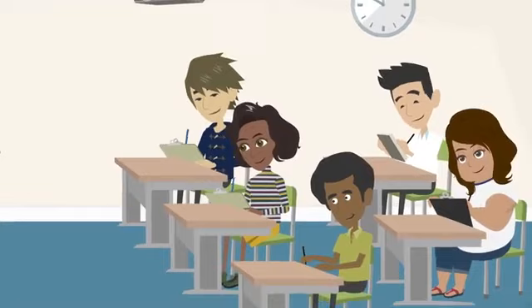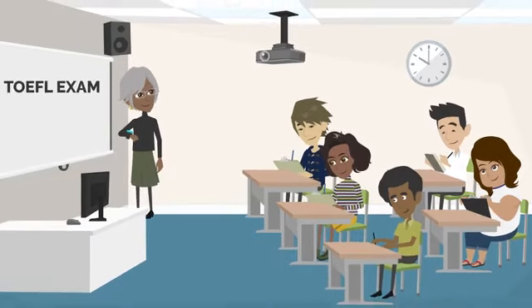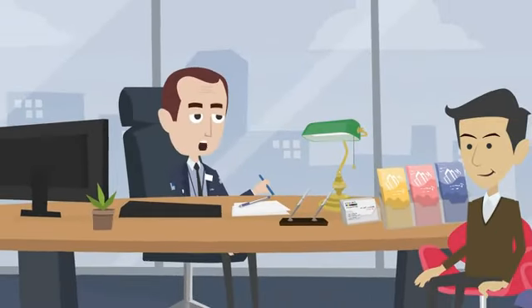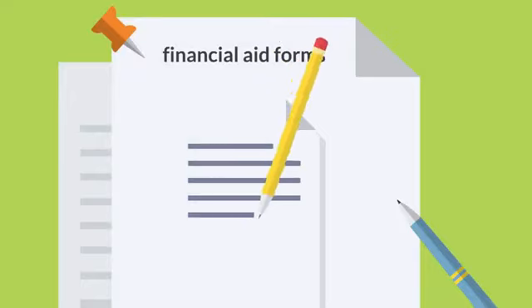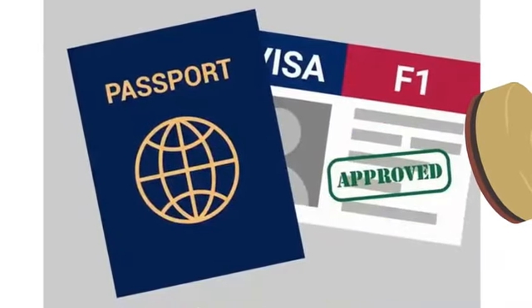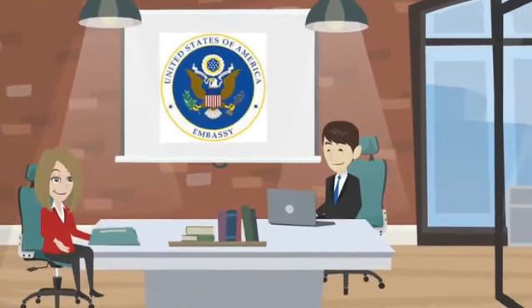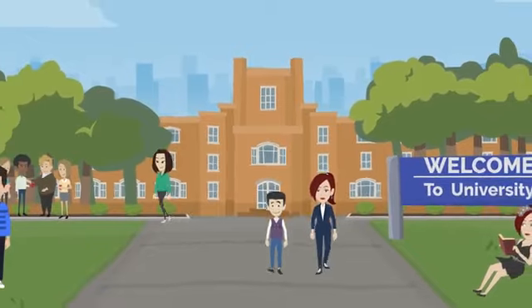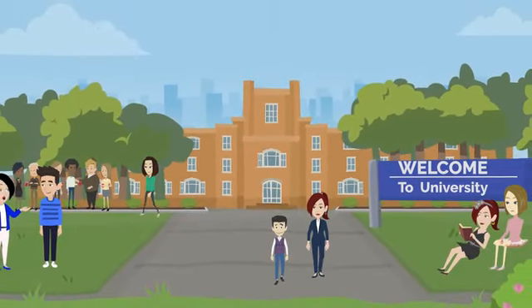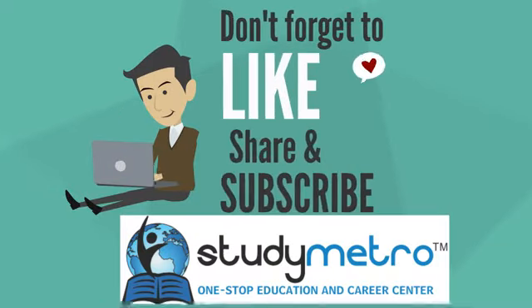One key requirement for international students is proficiency in English. Most colleges and universities require students to take an English proficiency exam such as the TOEFL or IELTS. Another important requirement is demonstrating that you have the financial resources to pay for your education, which may include submitting documentation of your financial situation. Finally, international students must obtain a student visa, involving a visa application, an interview at the US Embassy or Consulate, and supporting documentation. By completing these requirements, you'll be on your way to experiencing all the opportunities studying in the USA can offer.